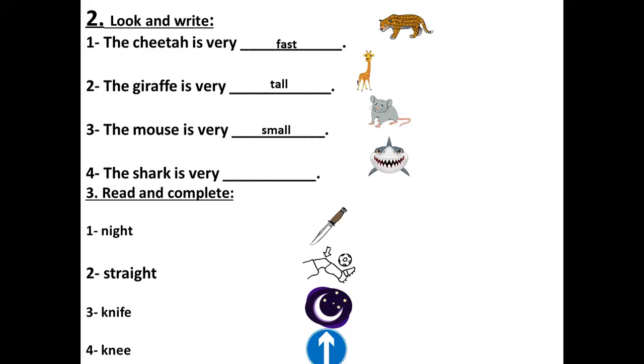Number four — the shark. When you have a shark while you are swimming in the sea — لما تسبح وتلاقي قدامك شارك — it's very scary. The shark is very scary.